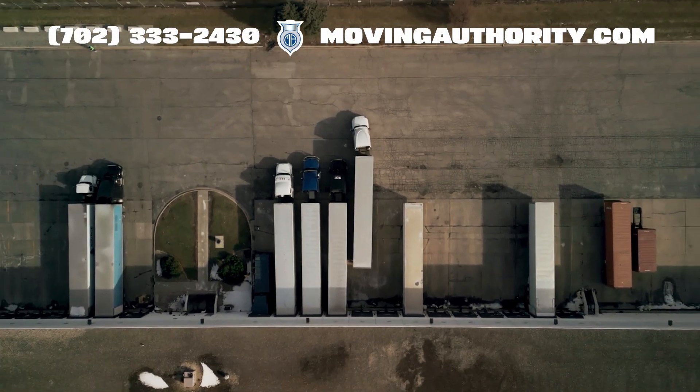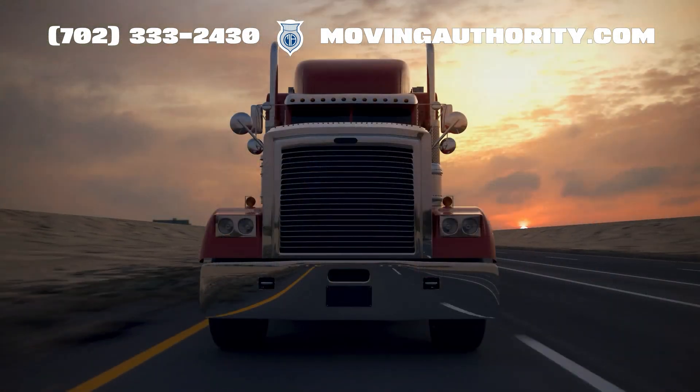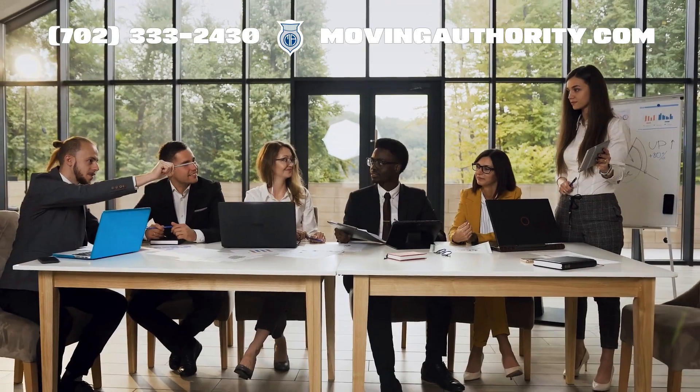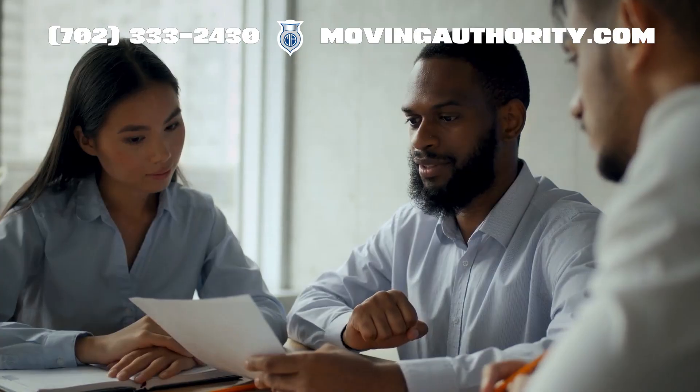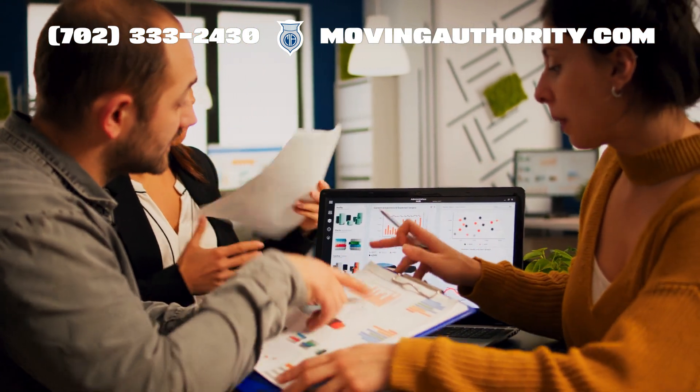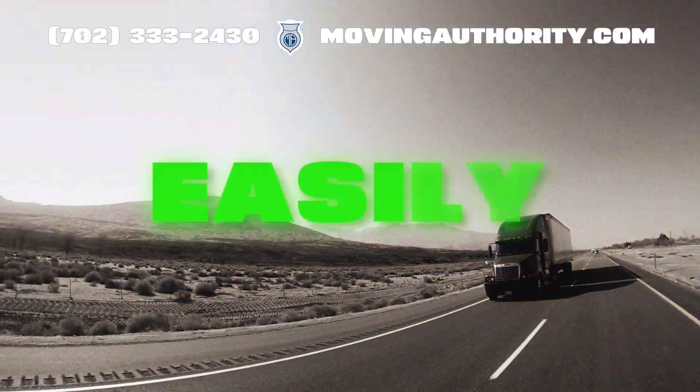Did you know that operating a trucking business across state lines without the right permissions could seriously endanger your business? Today we are going to explore everything about MC Authority, explaining what it is, why it is so important, and how you can get it easily.